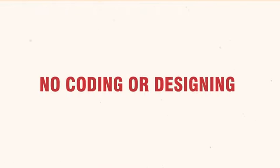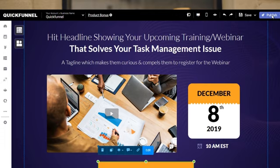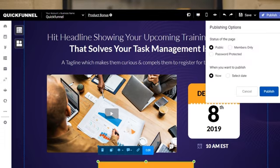No installation, no coding or designing, or other techie stuff. In just a few minutes you can publish a page and start making profits. It's easy, faster, and built with love for anyone who runs an online business. With QuickFunnel, you can do much more.